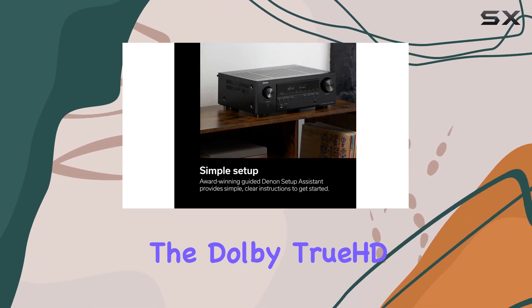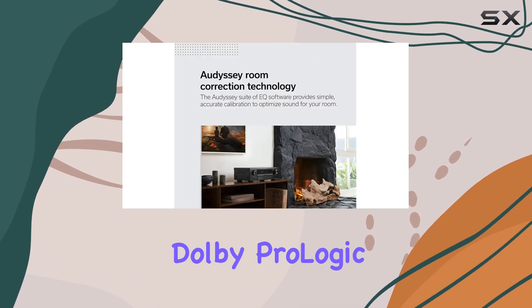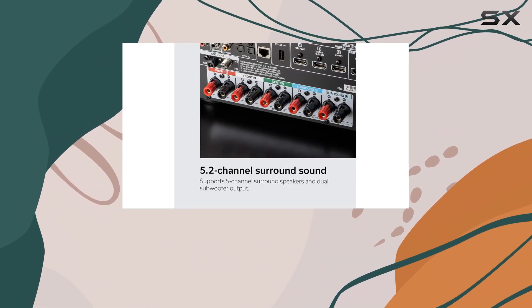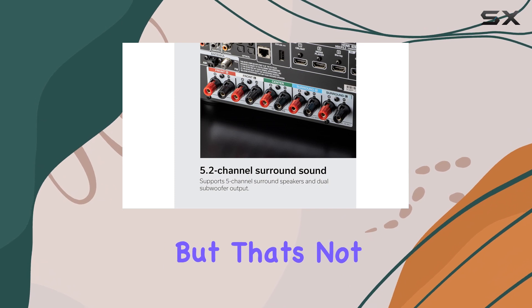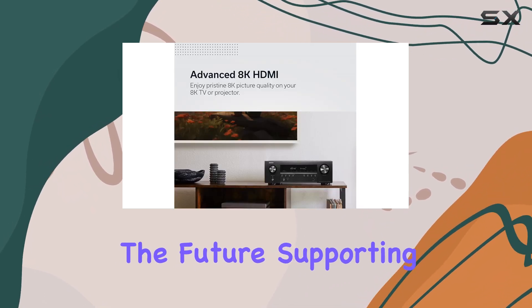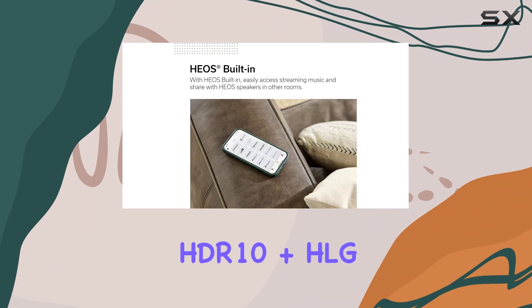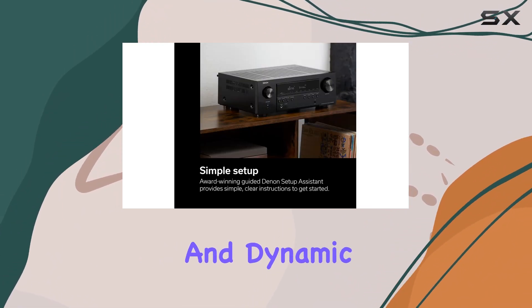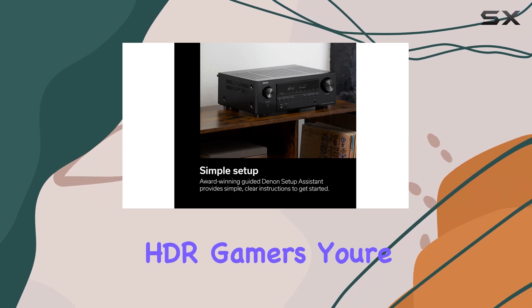The Dolby TrueHD, Dolby Pro Logic 2, and DTS Neo 6 up-mixers bring a 3D heightened realism to your audio experience. This home theater receiver is built for the future, supporting advanced video formats like HDR10+, HLG HDR, Dolby Vision, and Dynamic HDR.